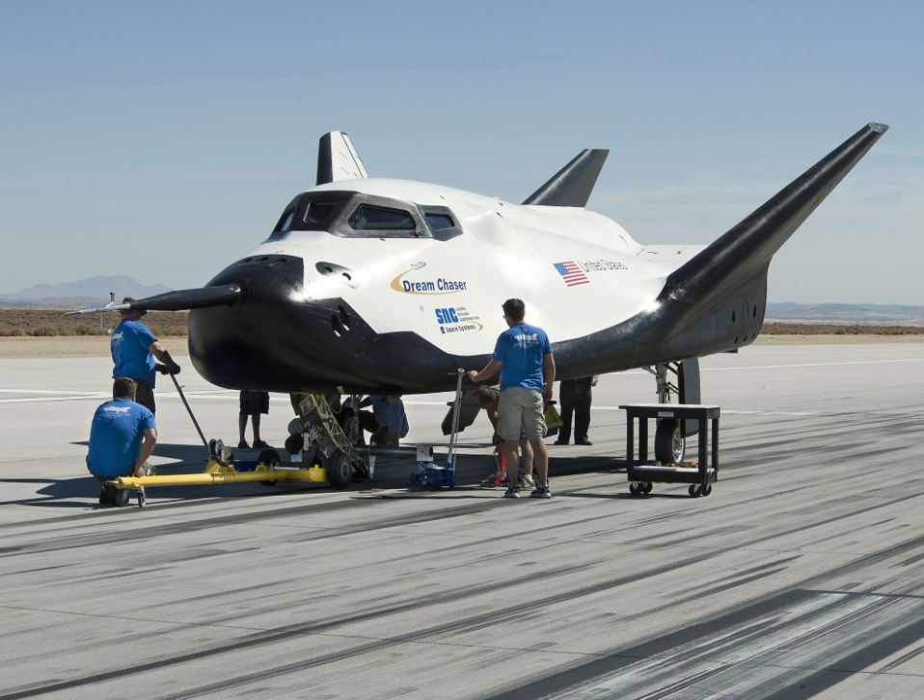Ralph White, the GAO's Managing Associate Council, announced that NASA recognized Boeing's higher price but also considered Boeing's proposal to be the strongest of all three proposals in terms of technical approach, management approach and past performance, and to offer the crew transportation system with most utility and highest value to the government. Furthermore, the agency found several favourable features in SNC's proposal, but ultimately concluded that SpaceX's lower price made it a better value.